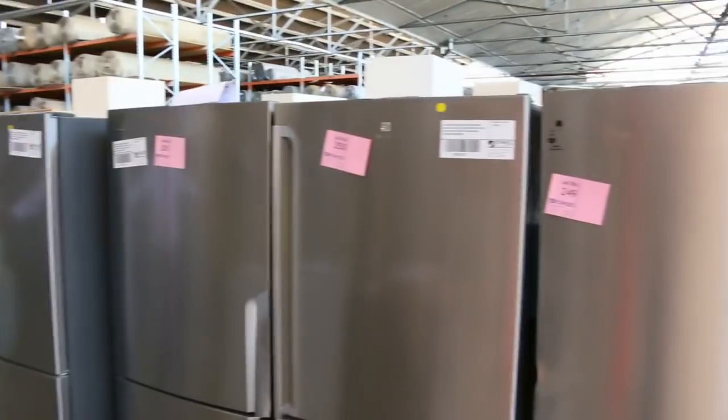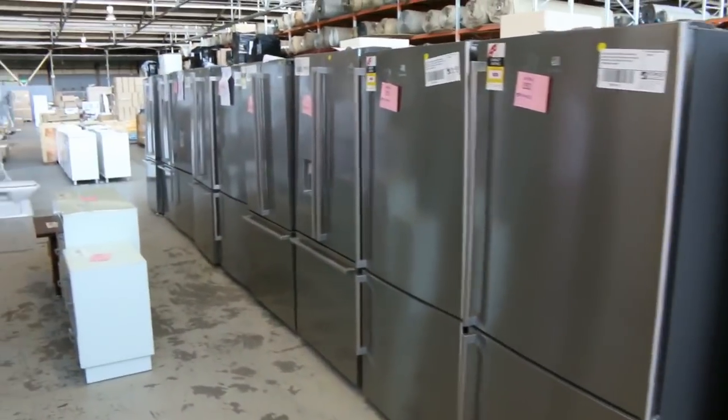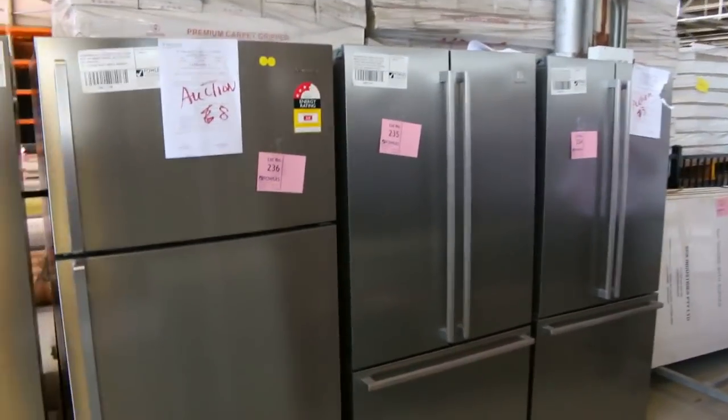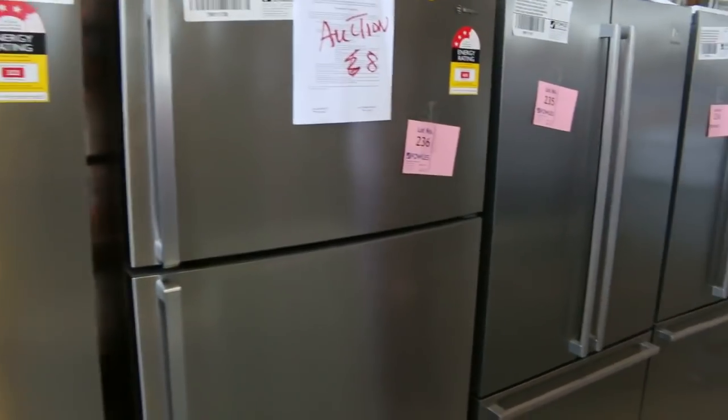We've had a huge delivery of top brand refrigerators — I think there's 20 in total on this truckload. Brands include Electrolux, Westinghouse, and Kelvinator, and I think they all may have a 12-month warranty. I couldn't see any that didn't have a 12-month warranty, so all with 12-month warranty folks — oh, there's one with three months, but other than that just about all 12 months. So you can bid with confidence on these ones.